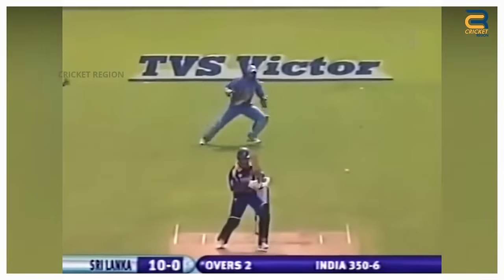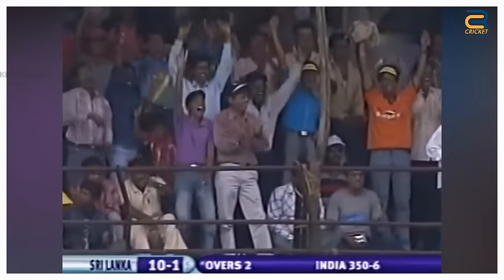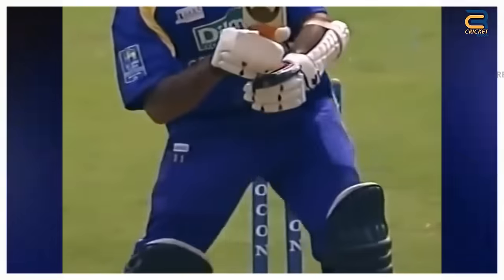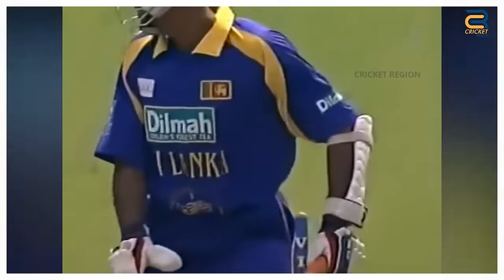Number 4: The first ODI between India and Sri Lanka in Nagpur on October 25, 2005 is remembered for Irfan Pathan's stunning spell of swing bowling, which saw him dismiss Sri Lankan opener Marvan Atapattu with a beautiful delivery. Pathan bowled an inswinger that swung late and sharply towards Atapattu. The ball sneaked through the gap between Atapattu's bat and pad and crashed into the top of the off stump, leaving the Sri Lankan opener stunned.